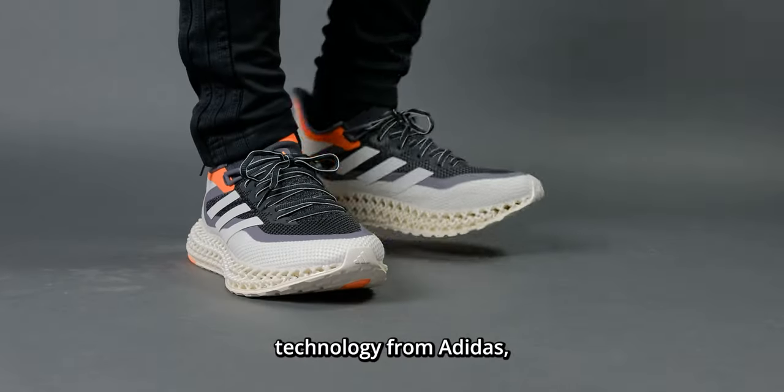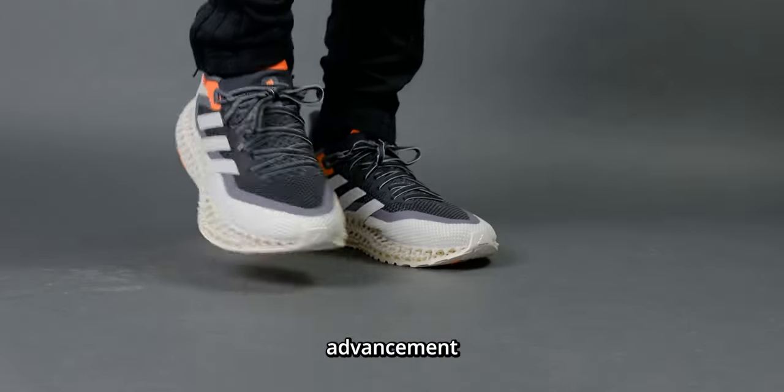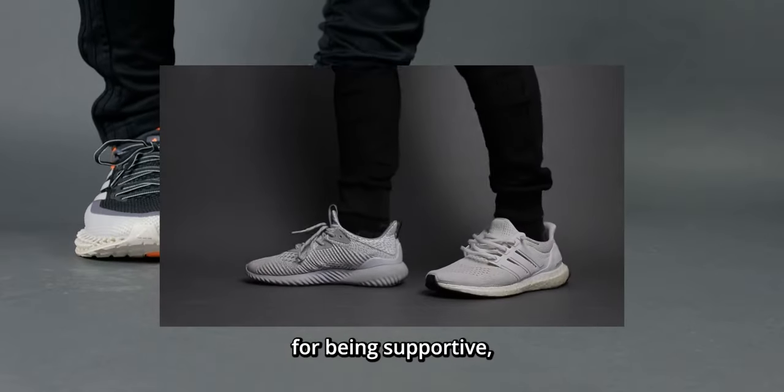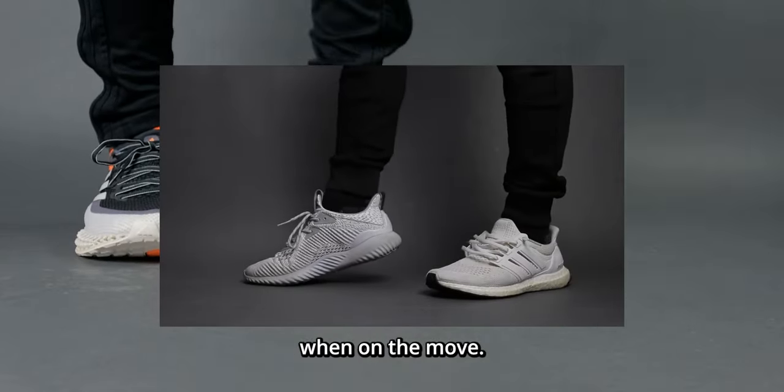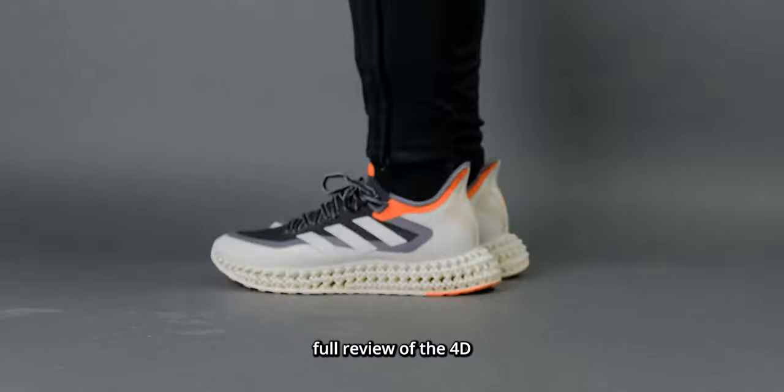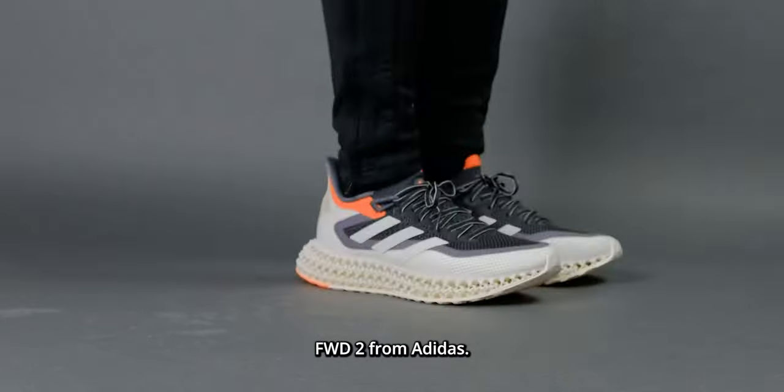If you're a fan of the Alpha Bounce technology from Adidas, this is the next level advancement of that technology and then some. Alpha Bounce was known for being supportive, stable, and soft when on the move, however it was tough and rigid when standing still. This is the full review of the 4D Forward 2 from Adidas.